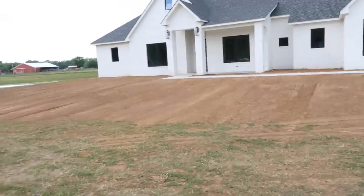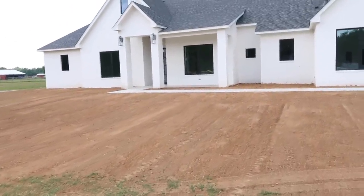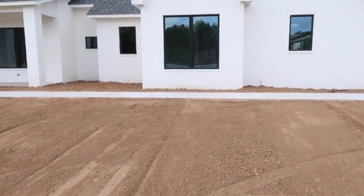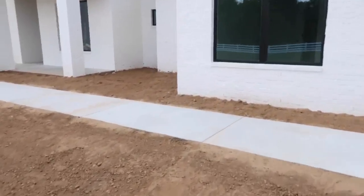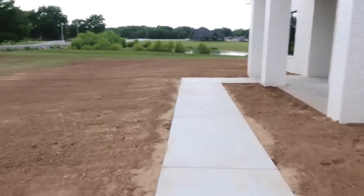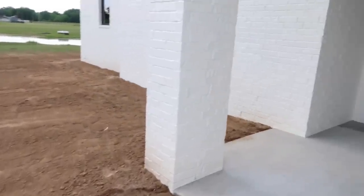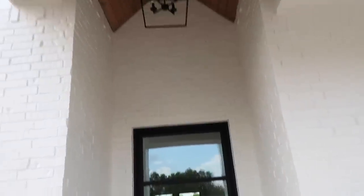Before we go inside, I did want to mention — sod is gonna be coming in for landscaping but we get to move in before that, just because the people that bought our house are ready to move in. I'll show you the outside in another video once it's all done. Actually, by the time we move in I think we will have sod — it's supposed to come in in the next couple of days.